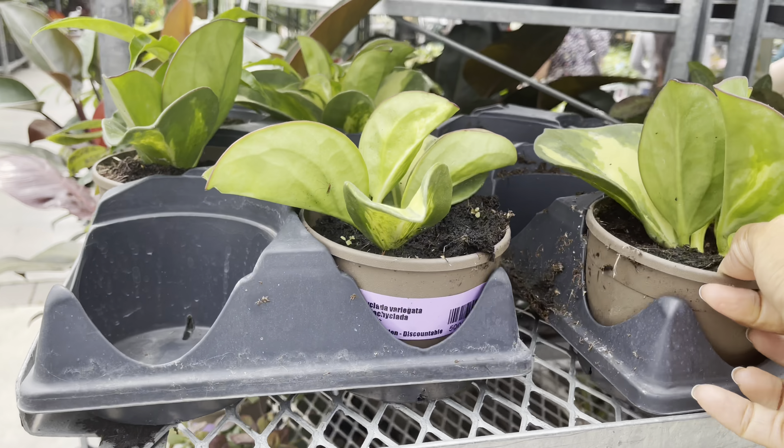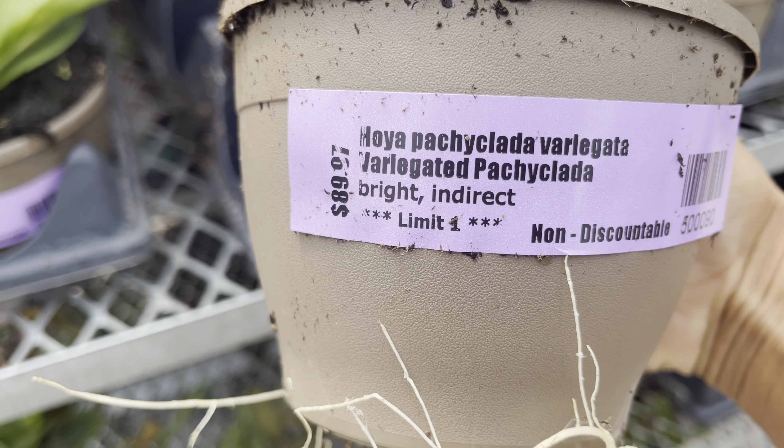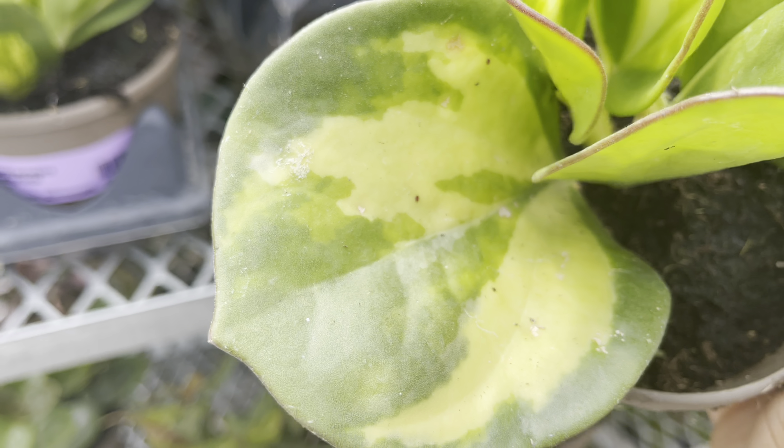First up is the Hoya pachyclada. This one's variegated, but the special thing about this one is it has the inner variegation. It's priced at $90.